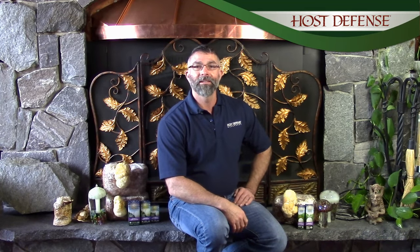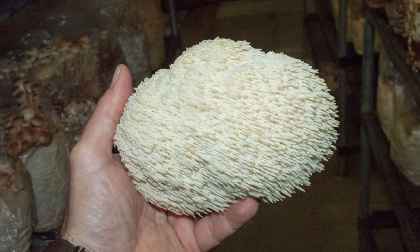Hi everyone, welcome back. This is Jerry and today I'm going to talk about lion's mane mushroom. Lion's mane is a really tasty edible mushroom and if you sauté it in butter it tastes a little bit like lobster.